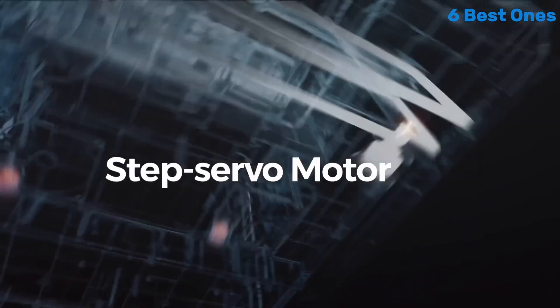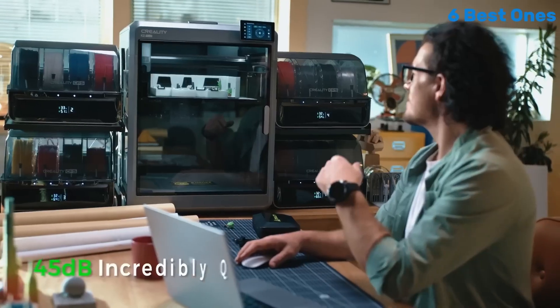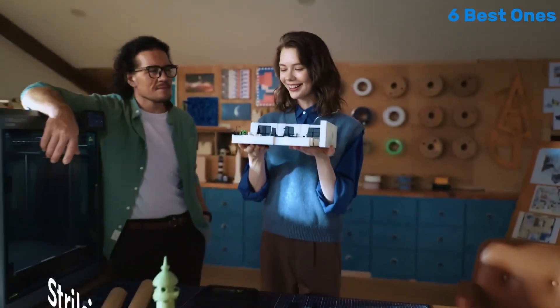The print quality is exceptional, with sharp details and a smooth finish that rivals much more expensive printers on the market. The dual extruder setup further enhances its capabilities, enabling you to print with multiple materials or colors seamlessly.